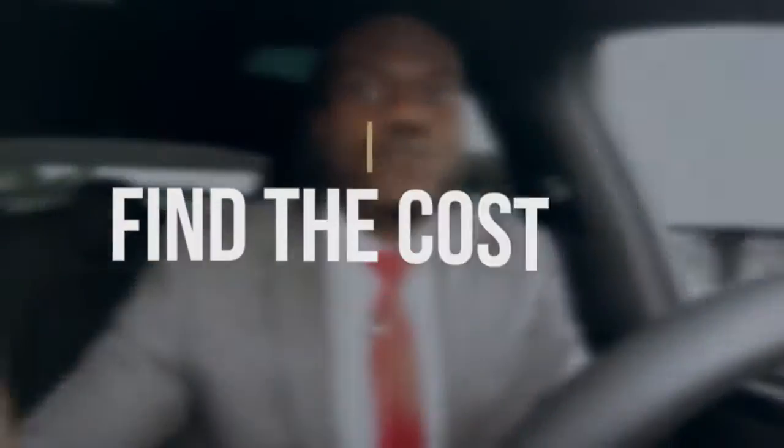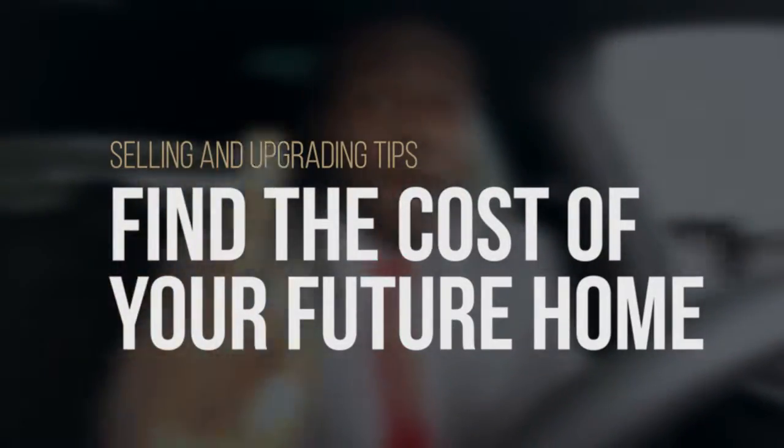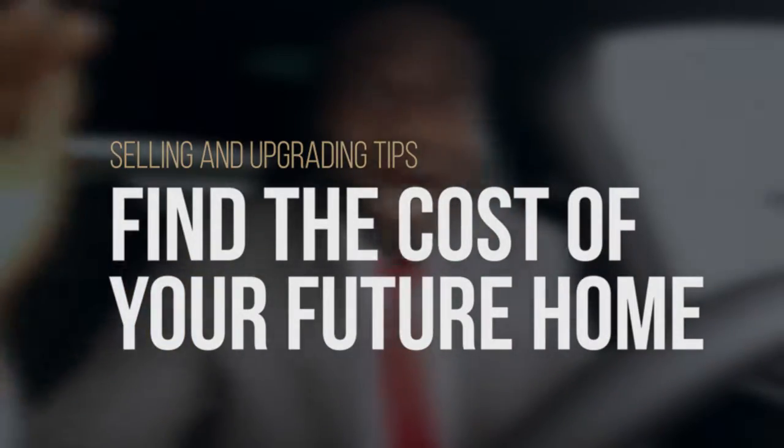Tip number three for those who are looking to sell and upgrade: before you put a sign on your lawn, find out what your future home is probably going to cost you at the maximum. Pull up the MLS, talk to a realtor, find the home that you want, and find out what it is actually selling for on the market today in that region, so you can calculate what the maximum end price is going to be.